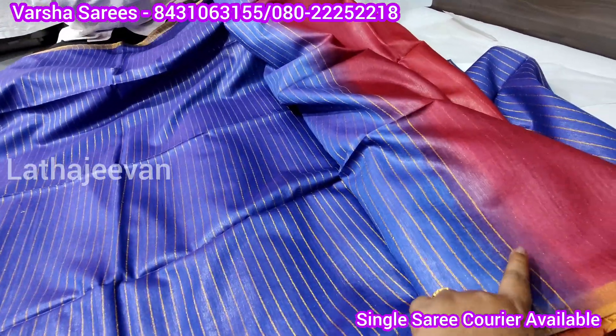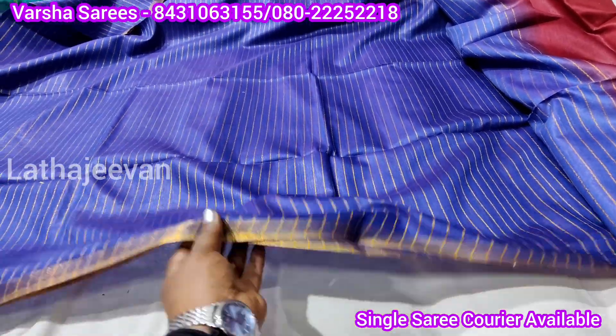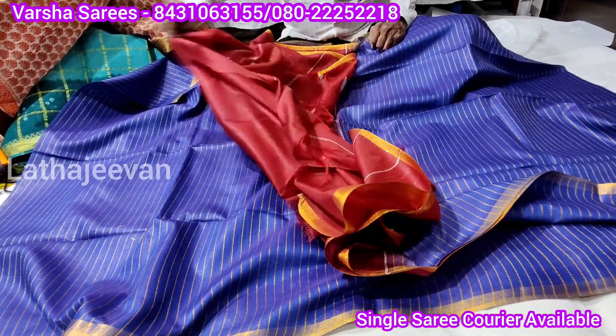So here the blouse starts up with a soft fabric. You put golden zari borders here, and it has a gorgeous look. You put the patch functions as well.